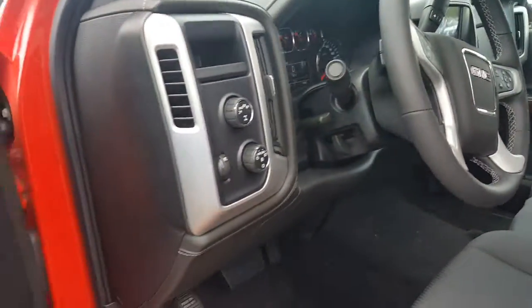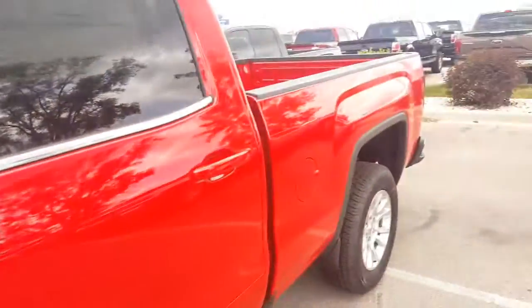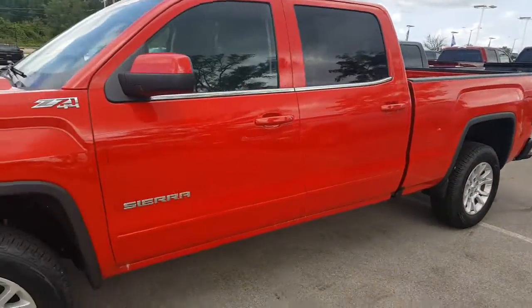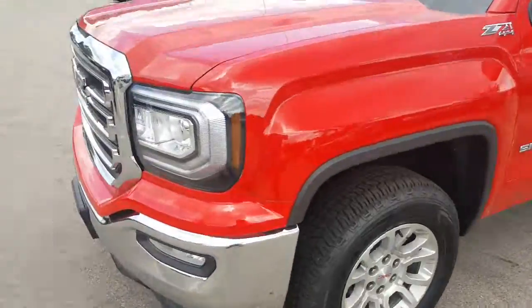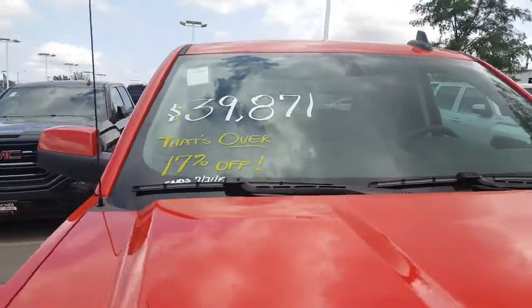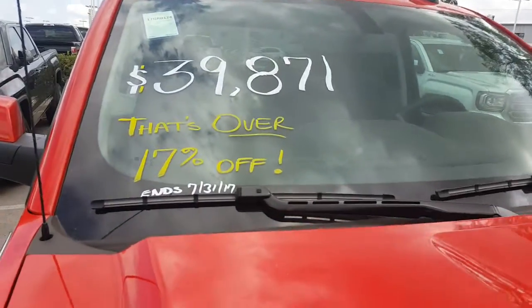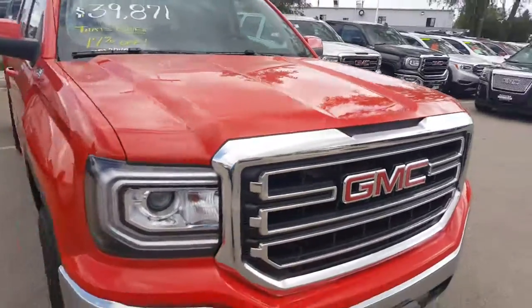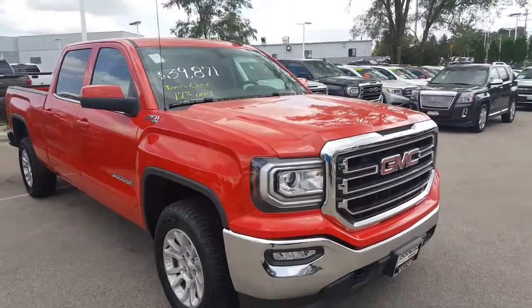Again, this is a 4-wheel drive vehicle. Give me a call at 262-409-2600, extension 4356. During a limited time, we are offering over 17% off on this vehicle. So if you were to finance it, that is your price — such a deal. 262-409-2600.